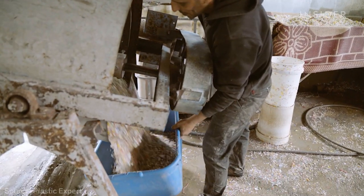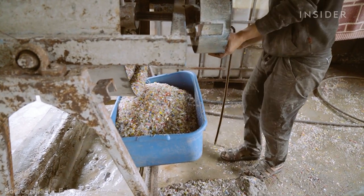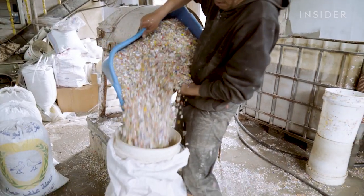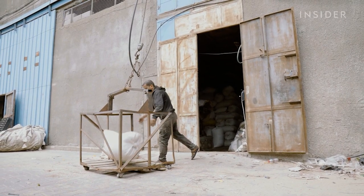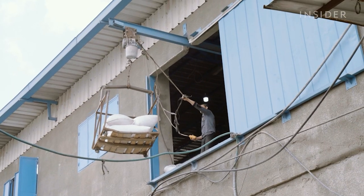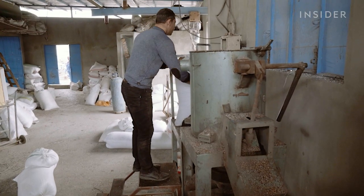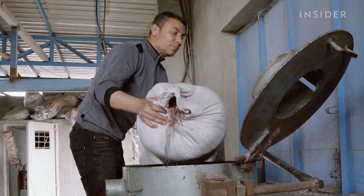This type of plastic retains its strength after recycling, despite being incredibly lightweight. The plastic is poured into bags and sent upstairs using a lift. Next, plastic bits get loaded into the hopper, where they will be heated to their melting point.